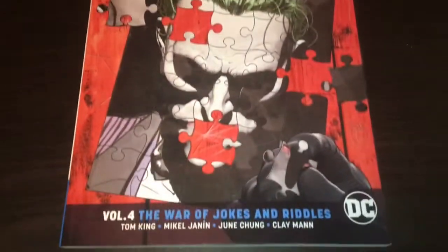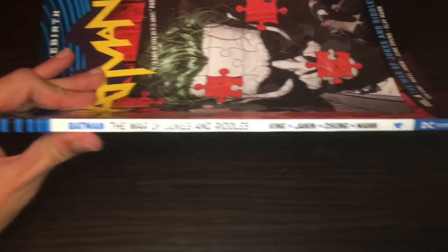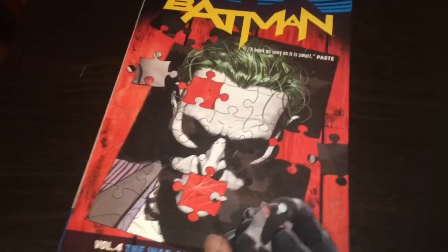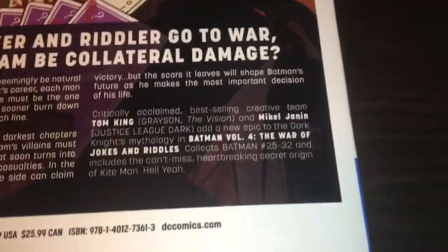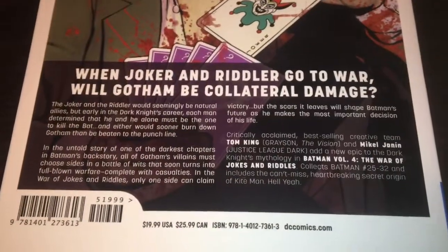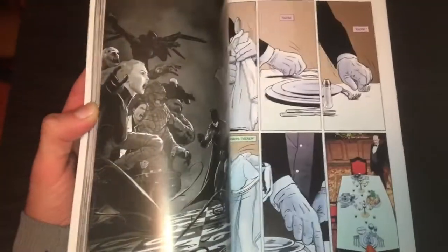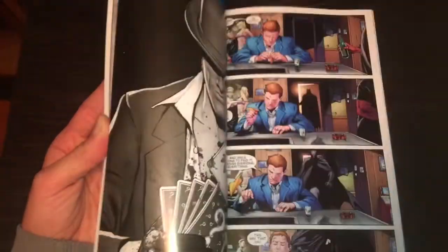The next one is Batman Rebirth Volume 4: A War of Jokes and Riddles. This collects quite a few issues, so it's a bit more expensive — but probably one of the best panels in this is this one. Batman DC Universe Rebirth Volume 4: The War of Jokes and Riddles. There is the spine — Volume 4. There is the back; it has a Riddler on it. Riddler on the back, Joker on the front. It has a $19.99 cover price because it collects issues 25 through 32. Let's flip through the artwork. Got Killer Croc in there, and that could be Scarecrow. I like the Joker's new look; I think it's quite cool.